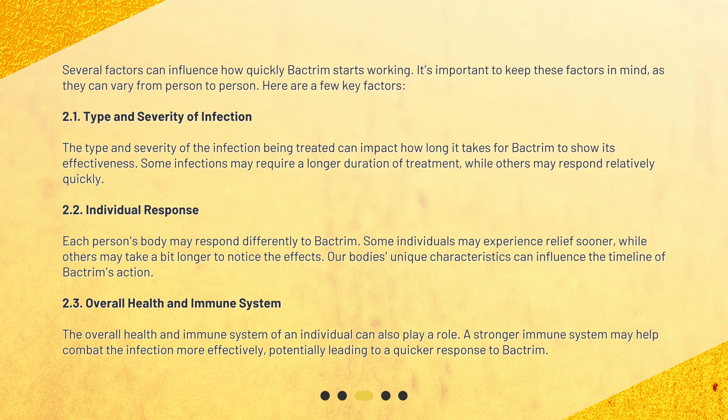Overall Health and Immune System: The overall health and immune system of an individual can also play a role. A stronger immune system may help combat the infection more effectively, potentially leading to a quicker response to Bactrim.